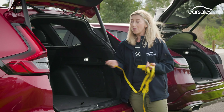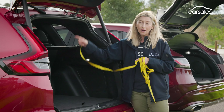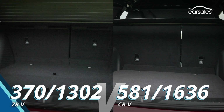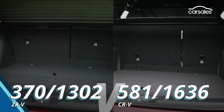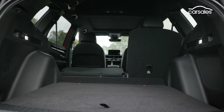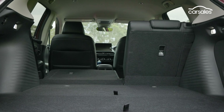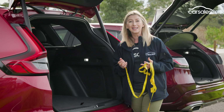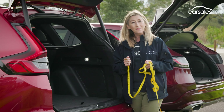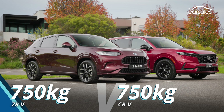The CR-V does win for overall boot capacity, and that extra load height will be really handy when lugging larger items. But the Z-R-V is just as good where overall amenity is concerned. They've both got 60-40 split-fold seats, 12-volt outlets, bag hooks, and anchor points — both are capable of lugging the family load. However, these hybrid powertrains won't tow as much as their petrol-powered siblings.